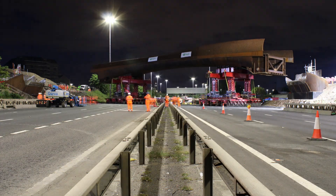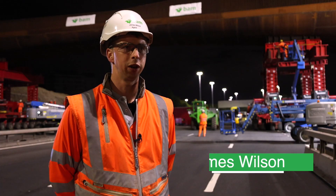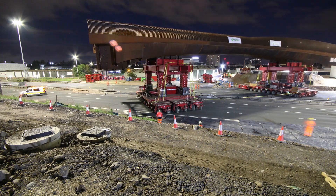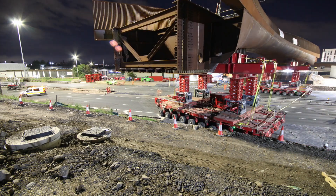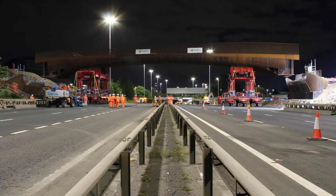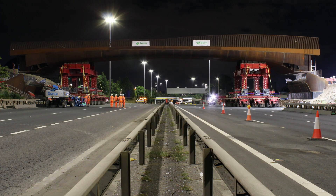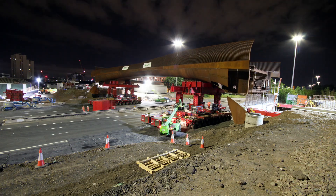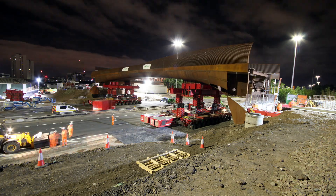We've closed Scotland's busiest motorway for 14 hours tonight. We've transported the bridge from its offline position over the motorway and installed it on the abutments either side. The bridge was fabricated in its offline position — made in 25 sections, delivered here during the night, with the motorway closed, and installed on trestles and welded together at the side of the motorway.